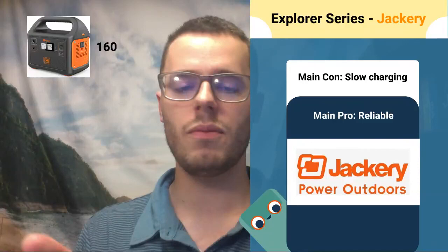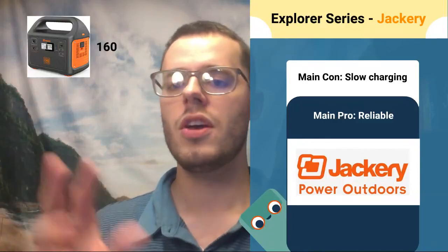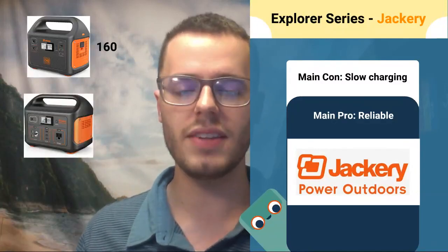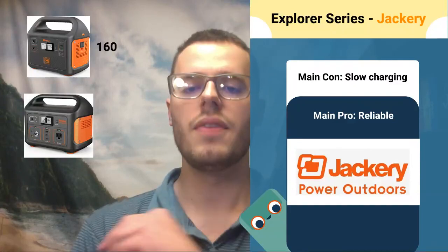Going from smallest to largest, the first model is the Explorer 160. This is a 167 watt-hour system. It has a flashlight on the other end, one AC port, a few USBs, and is a basic solar generator system. That's great for just normal devices like your phone or very basic things like that.